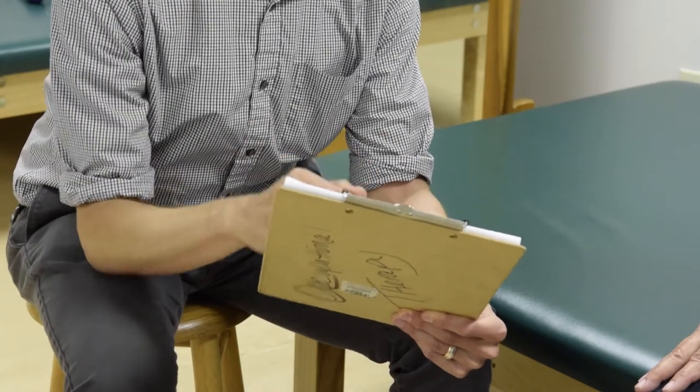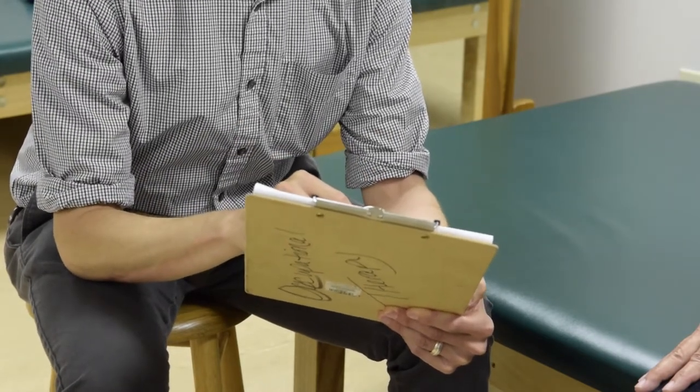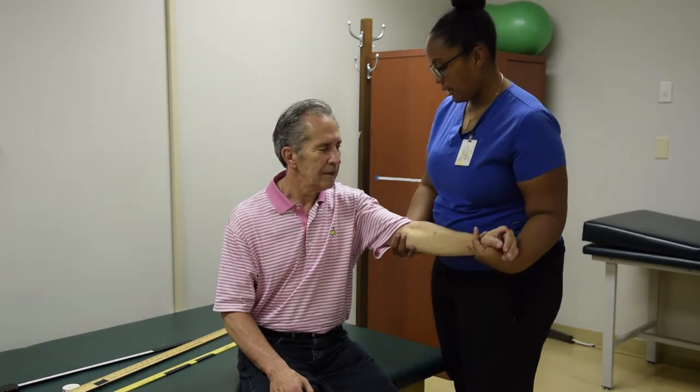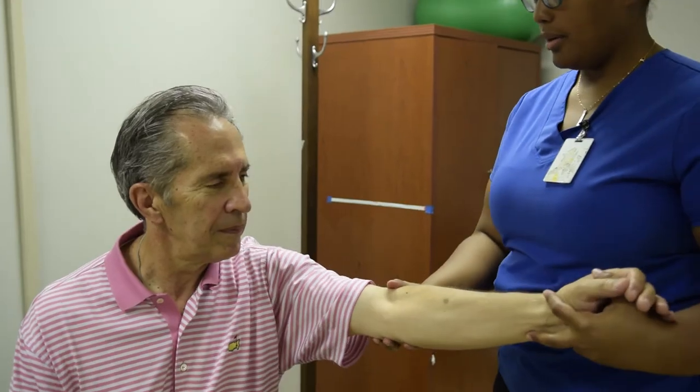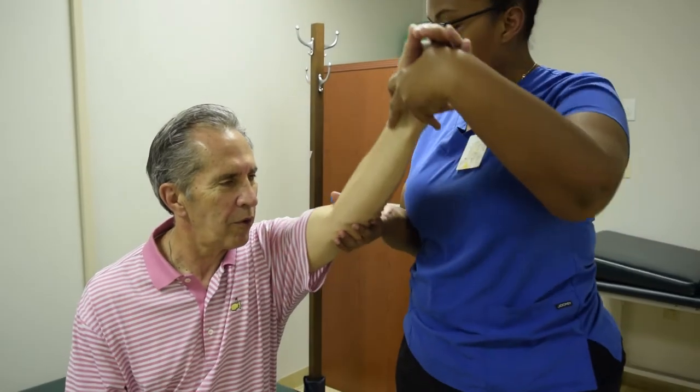Insurance will pay for one wheelchair or scooter every five years. Experts recommend using your insurance to pay for a power wheelchair instead of a scooter or manual wheelchair because ultimately, a power wheelchair will become necessary.